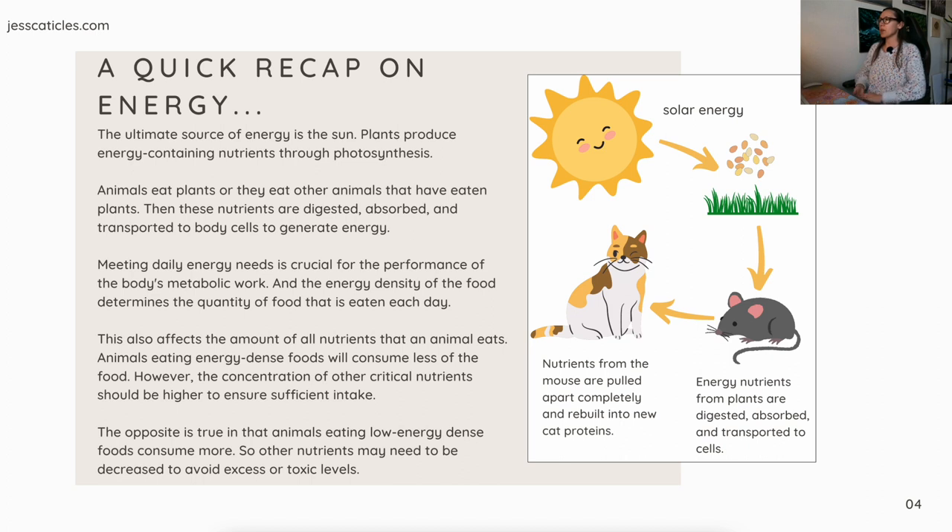A quick recap on energy: the ultimate source of energy is the sun, which produces solar energy. Plants absorb that and turn it into nutrients. Those nutrients are then eaten by the mouse, and the cat eats the mouse. Nutrients are pulled from the mouse, pulled apart completely, and rebuilt into new cat proteins.